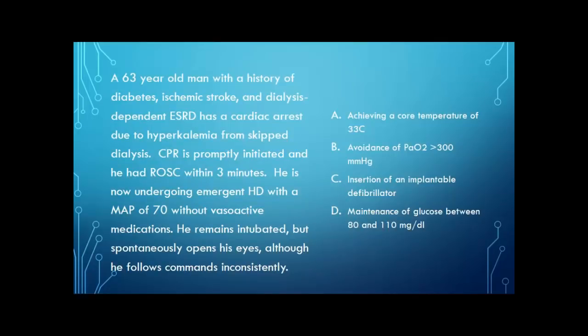Next question: a 63-year-old man with a history of diabetes, ischemic stroke, and dialysis-dependent end-stage renal disease has a cardiac arrest due to hyperkalemia from skipped dialysis and dietary indiscretions. CPR is promptly initiated and he has return of spontaneous circulation within three minutes. He's undergoing emergent hemodialysis with a MAP of 70 without vasoactive medications. He remains intubated but spontaneously opens his eyes, though follows commands inconsistently. What's most important in his management? Achieve core temperature of 33°C? Avoid PaO2 greater than 300? Insert an implantable defibrillator? Or maintain glucose between 80 and 110?